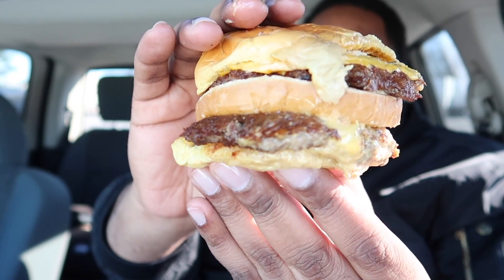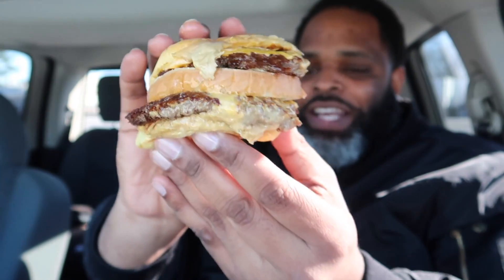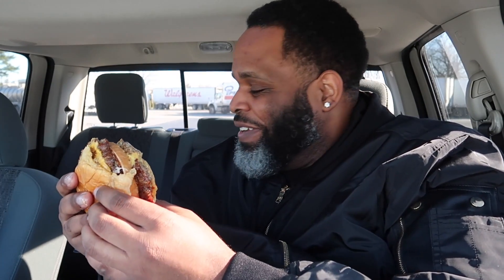Good Mythical Morning, Rhett and Link, Big Shack. Alright guys, I'm gonna go ahead and do this review. I'm gonna see if their combination is a killer, a good look, or is it some boo-boo the fool? Already off the top I'm excited. It's gonna be messy, so greasy. The grease went through the bag.